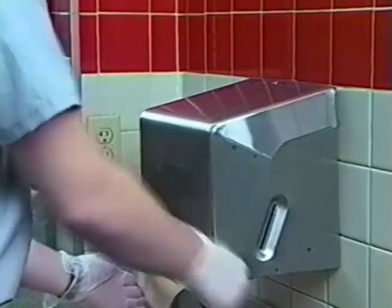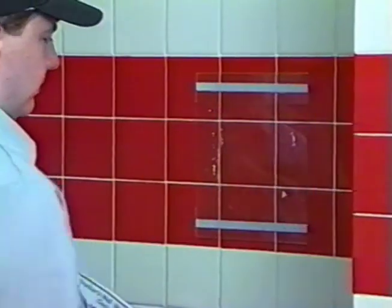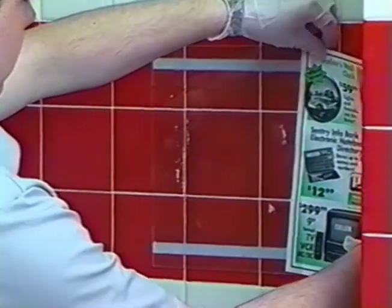Sweep up debris on the floor and mop if necessary with FC-1804 floor cleaner. When you've made sure all promotional flyers are in place, you've completed the 30-minute check.